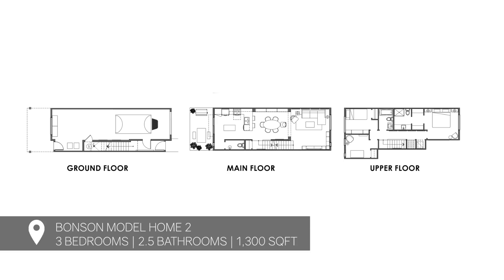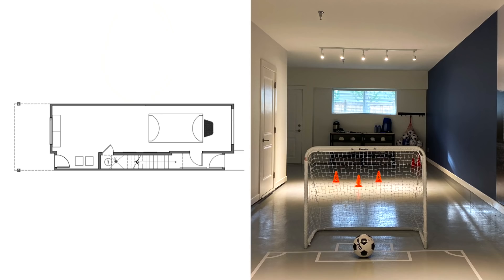This townhouse is just shy of 1,300 square feet — it's a three-bedroom, two-and-a-half bathroom townhouse. We've got a kitchen, a living room, a dining room, and a two-car garage on the ground floor. Our goal for the design was not only to create a scheme that has high impact, but we also wanted to differentiate this scheme from the other model home.